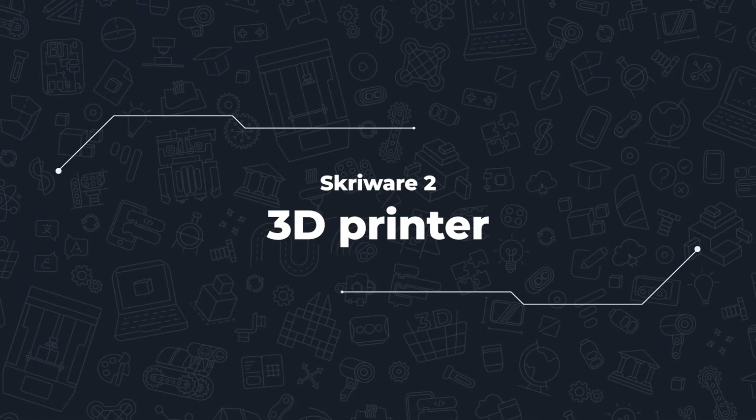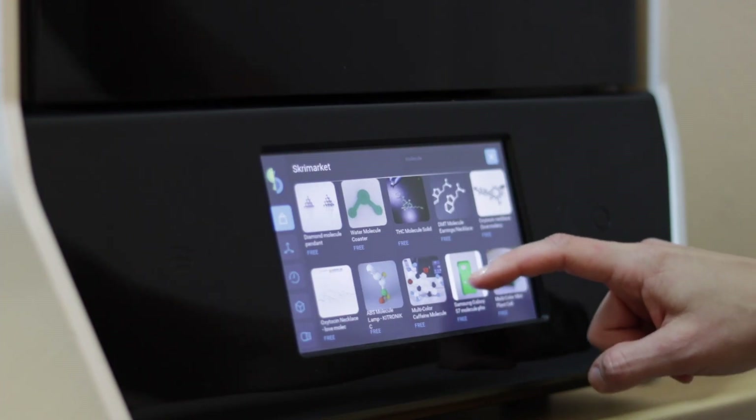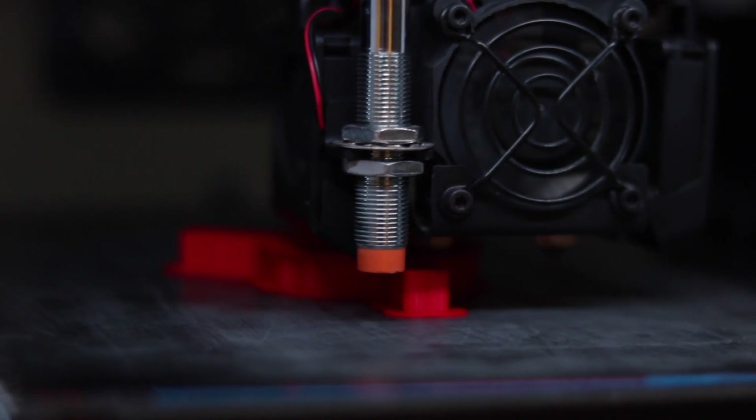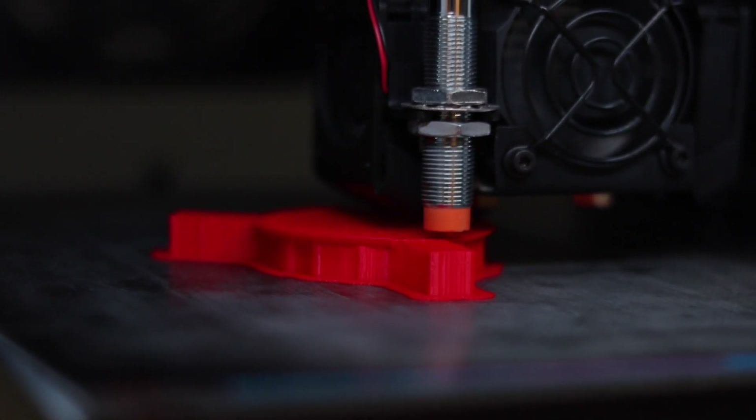Each subject, as well as other school initiatives, can be enriched by using the elements of ScreeLab — starting with the most intuitive and user-friendly 3D printer in the market, Screeware 2.